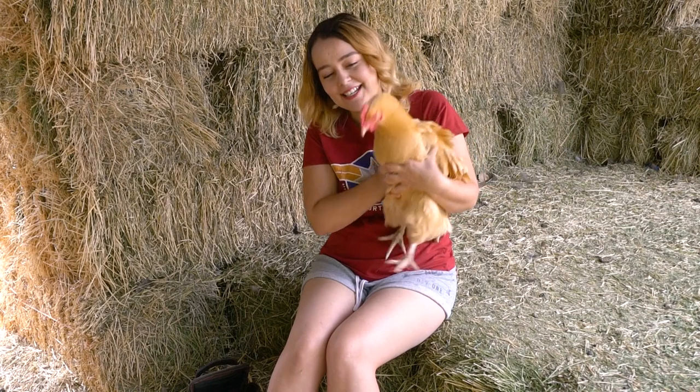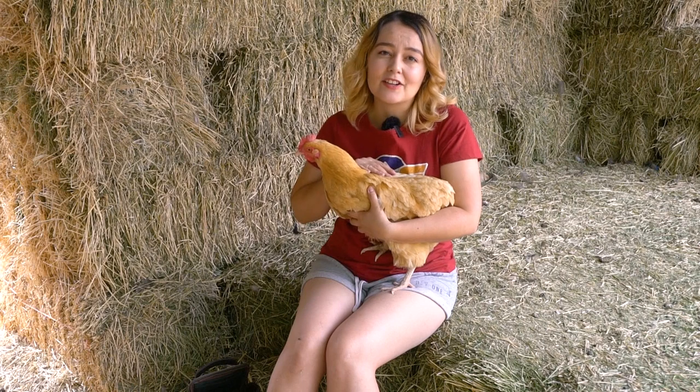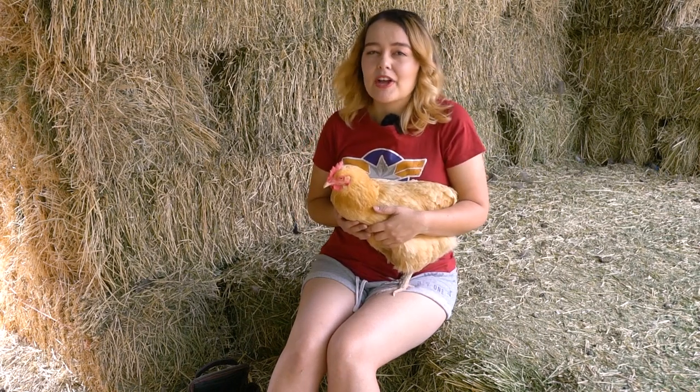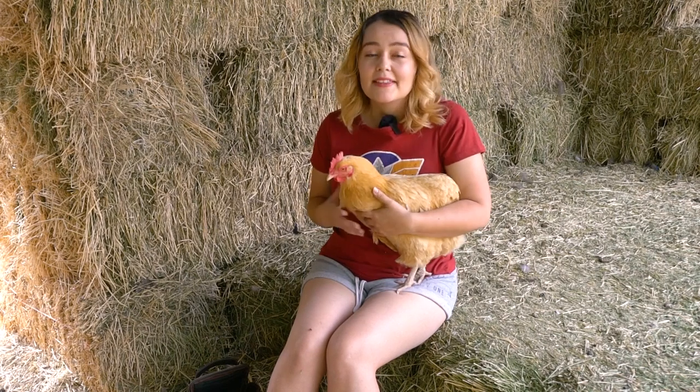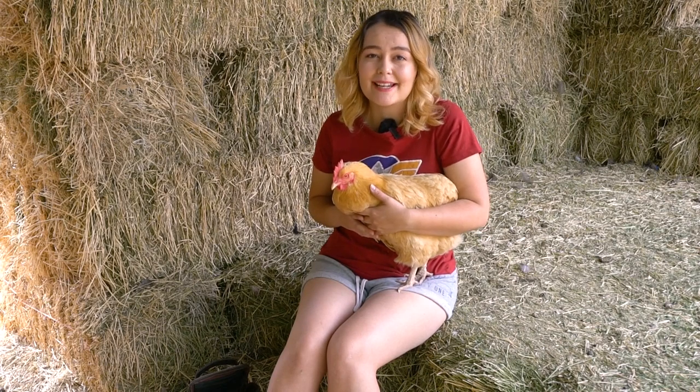Next, think about what you want from your chickens — do you just want eggs, or do you also want a meat bird? There are different types of breeds for both. For example, Orpingtons are a big, fat chicken that produce a lot of eggs and can also double as meat chickens. Then consider how many eggs you're expecting to get — are you feeding just a family of two or three, or do you have six kids? Maybe you want to sell eggs at your local market. That will also help determine which breed you get and how many chickens you need.